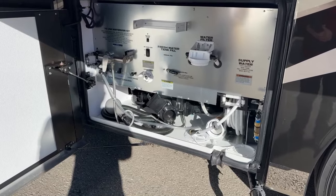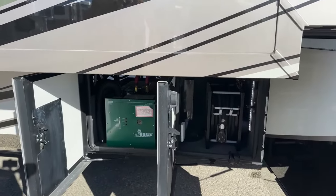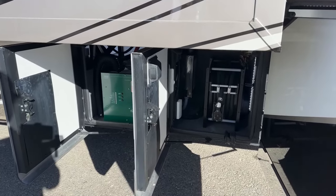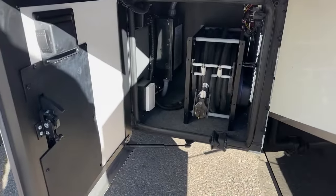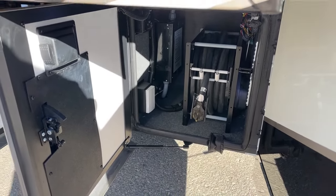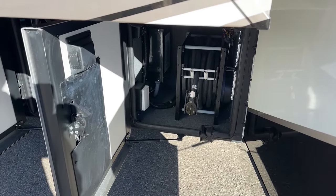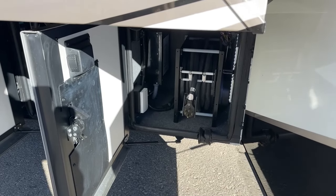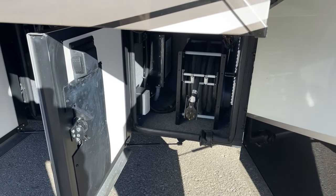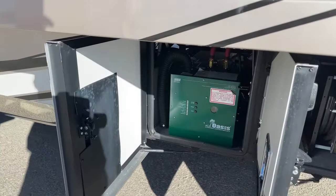Moving forward, there's a similar setup for the 50-amp cord. You can see the rubber grommet down below — it's also a power-retract reel. Very easy to hook up at the campground: hook up your water, your electricity, and everything drops down straight. Your doors can stay closed, so aesthetically everything looks really nice.